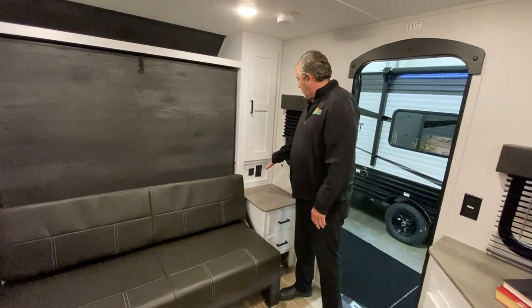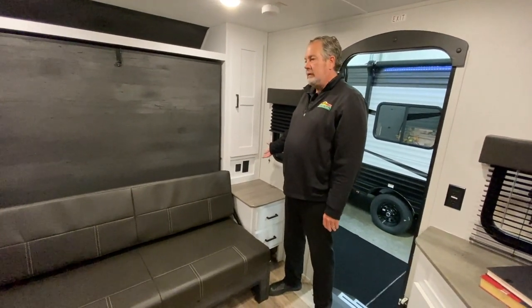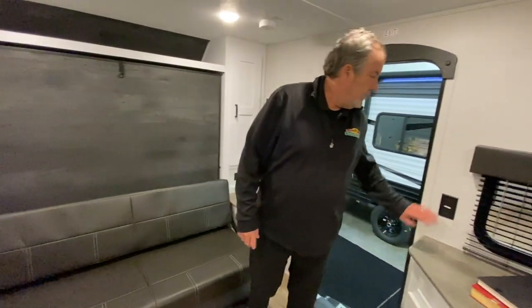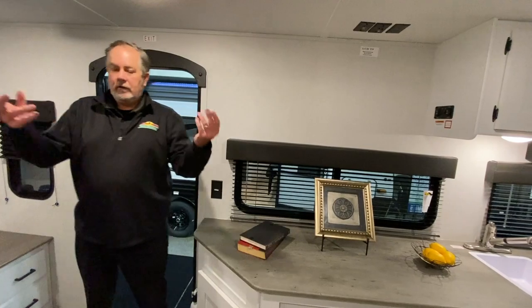Here we are. I didn't point out, but you've got outlets and charging posts on either side, outlets there, TV mount there, air conditioning, it's got heat — it's got it all. So again, the 2021 Hideout 174 RK. Thank you.